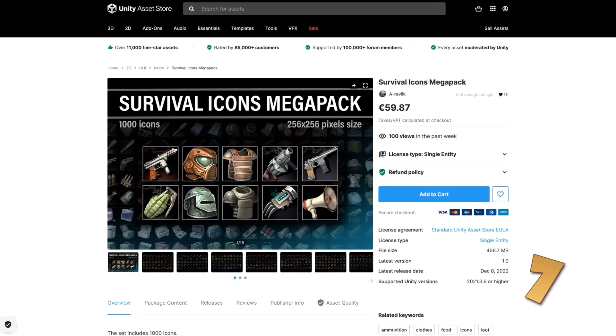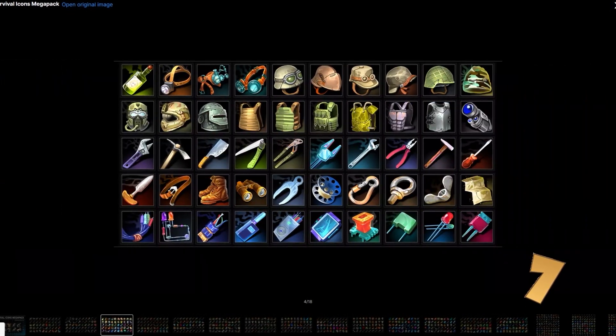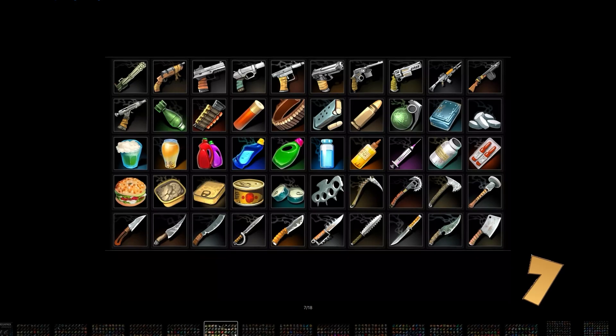If you need tons and tons of icons, check out this survival mega pack. I definitely could have used a pack like this 10 years ago when I was working on my game, Survivor Squad. These icons all look really gorgeous. It includes a thousand icons, which comes out to about just 6 cents per icon.